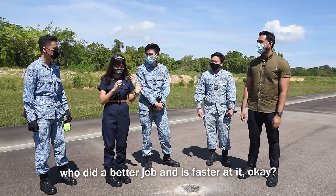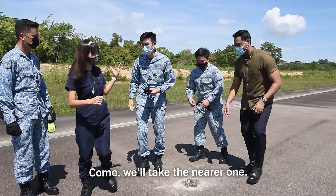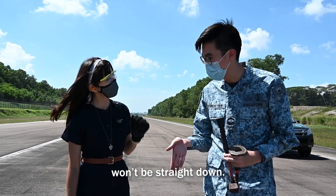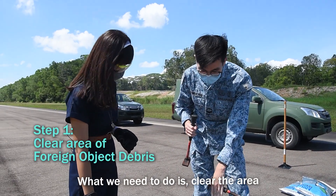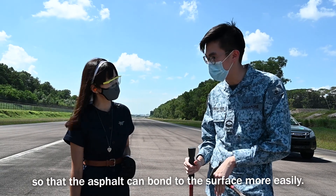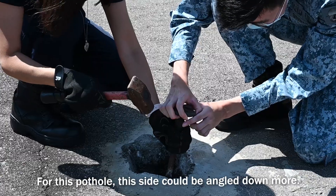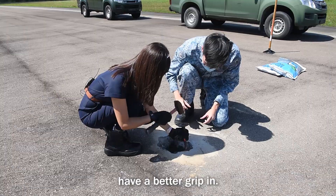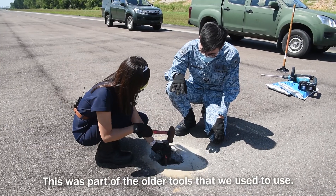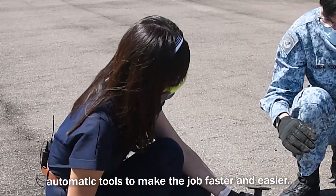So you'll be a judge for us today to assess who did a better job and is faster at it. Okay, I'm ready to repair some potholes, so let's go. So when we first arrive at the pothole, usually it's not so well cut — it'll be a bit rougher and the edges won't be straight down. So what we need to do is clear the area of debris or FOD, and after that, we make the sides straight down so that the asphalt can bond to the surface. So for this pothole, this side could be more angled down, so that the chisel can have a better grip. Why is it so heavy? This was part of the older tools that we used to use, but recently we managed to procure automatic tools to make the job faster and easier. Then why you give me this one?